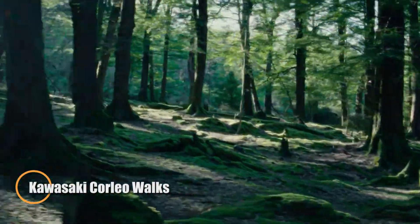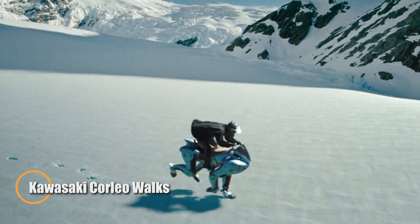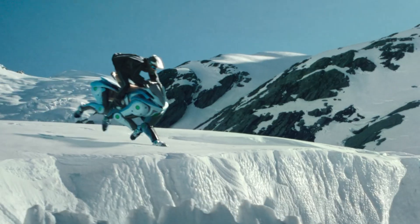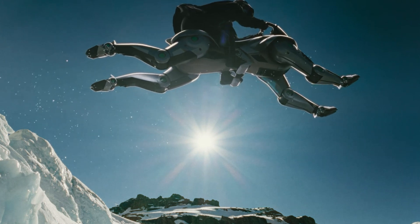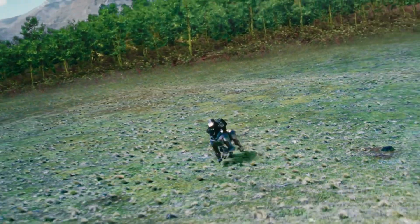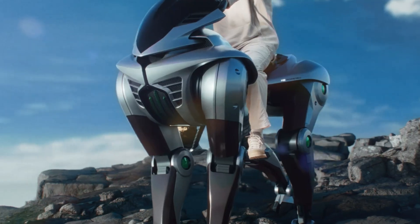The Kawasaki Corlea ushers in a revolutionary era of mobility, redefining how we traverse the landscape. Unveiled at Expo 2025 Osaka, this hydrogen-powered marvel walks on four robotic legs, powered by a 150cc engine that generates electricity to fuel its every step.